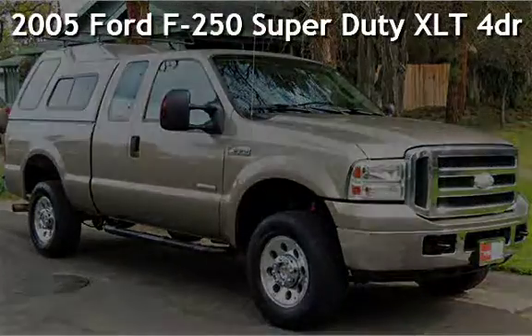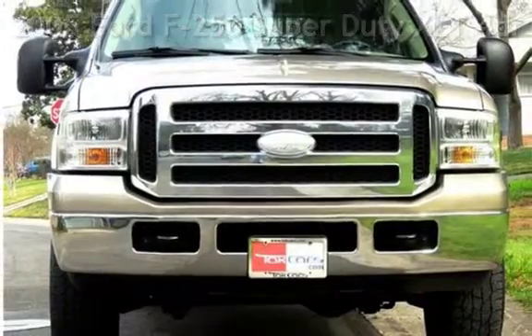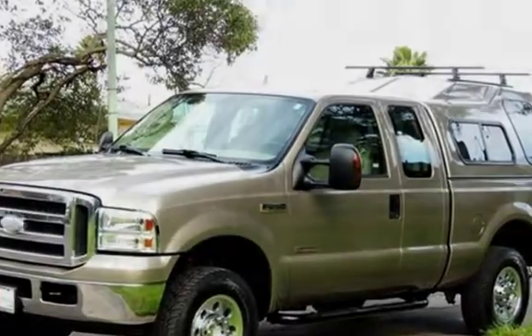Presenting a pre-owned 2005 Ford F-250 Super Duty. This four-door truck has an eight-cylinder, 6.0-liter V8 engine, with four-wheel drive, and an automatic transmission.